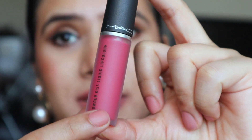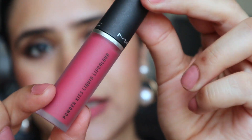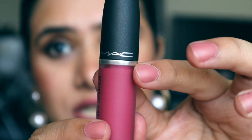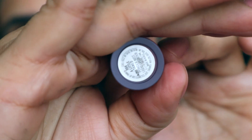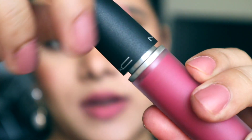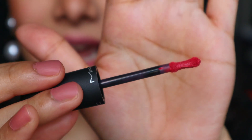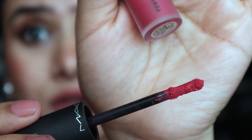Let me open the packaging and show how the inner tube looks. It comes in a matte finish glass tube with a typical MAC cap that mentions the MAC logo, and the shade name is on the bottom of the lipstick. On opening, the tip is beautifully crafted and is going to hug your lips beautifully. One thing to note: whenever you take the tip out, it has a lot of product accumulated on it, so before application you have to wipe the tip off to avoid wastage.